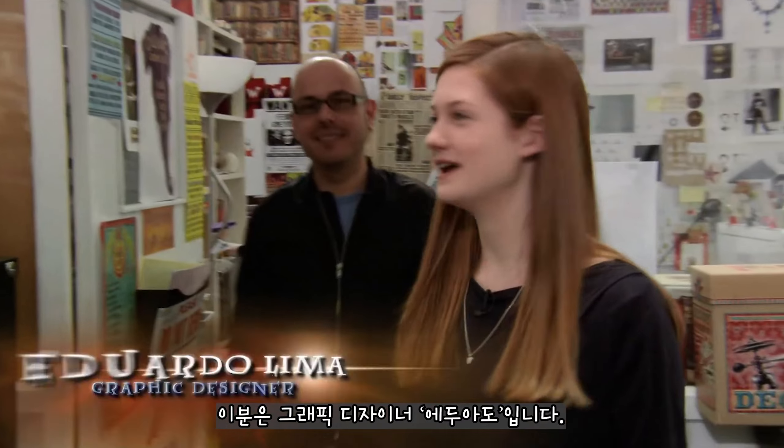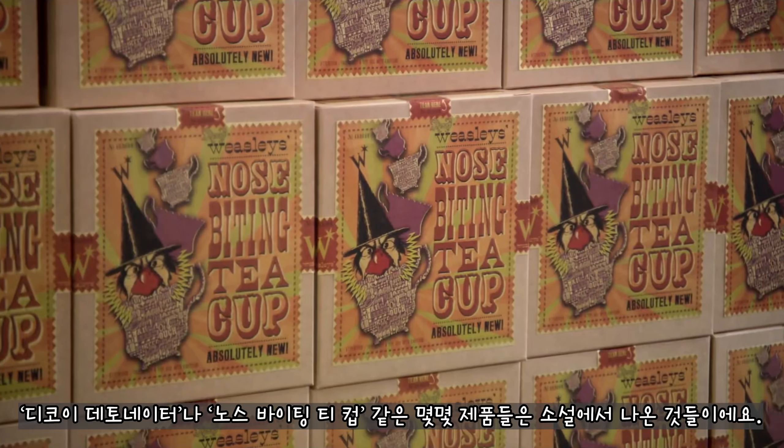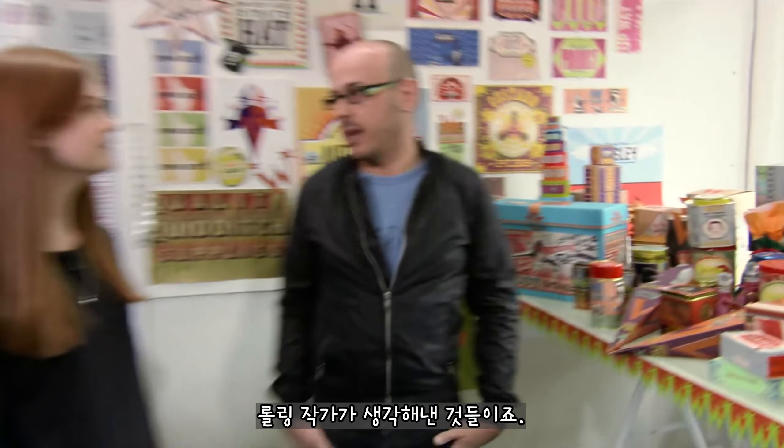This is Eduardo, he's a graphic designer. I'm wondering if you could show us all your amazing things. Some of the projects, like the decoy detonator and nose-biting ticker, come from the book — J.K. Rowling. But the majority of the projects this year we have to come up with ourselves.